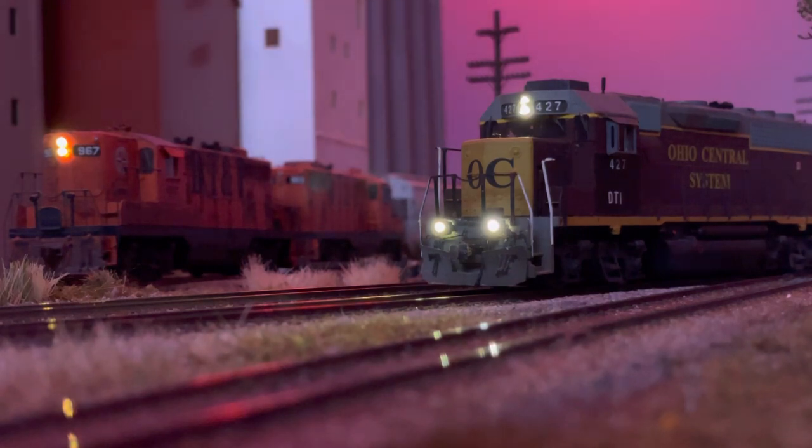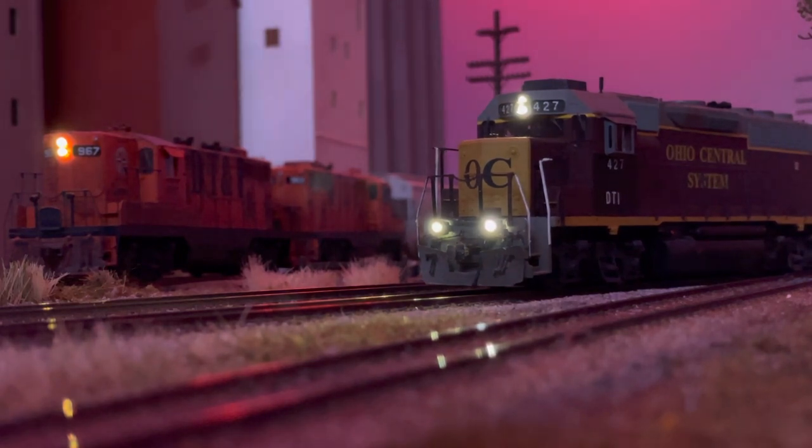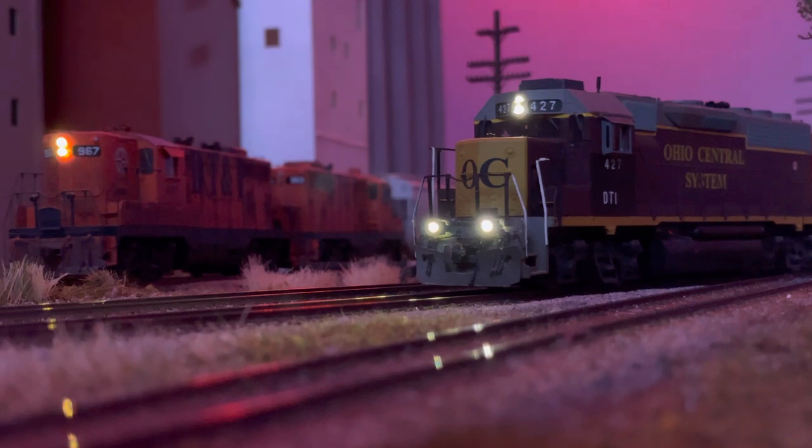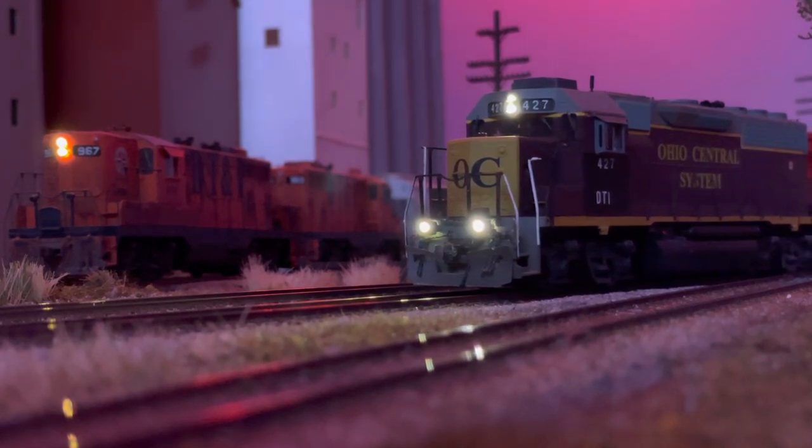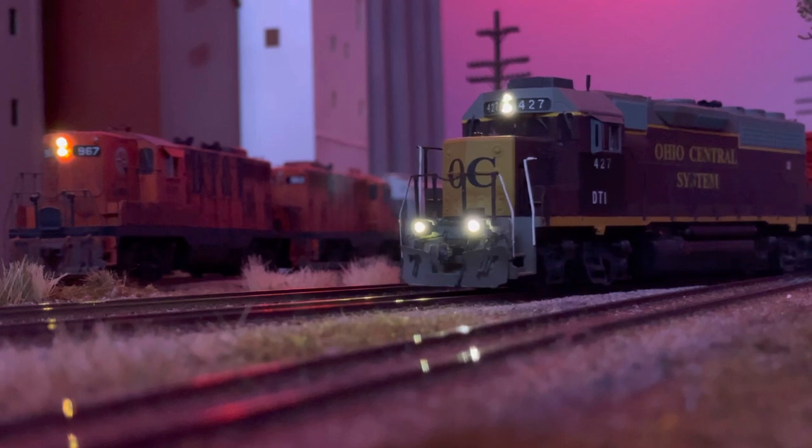Hello and welcome back to the modern DT&I. In this series of videos, we're going to take a look at how the modern DT&I came to be. We'll start with the Henry Ford era and work our way up to the early 2010s where the layout is currently set.